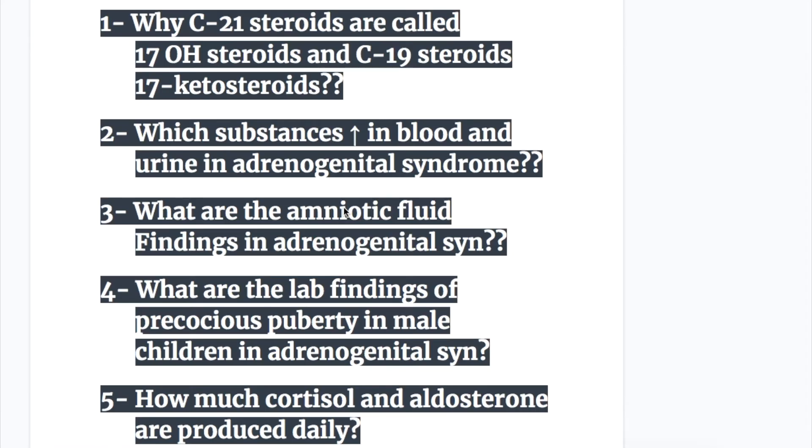Before I start discussing adrenogenital syndrome, I have important examination questions. We'll get the answers as we go through the topic, and after we are done, we'll discuss the answers. Question number one: why are C21 steroids called 17-hydroxysteroids and C19 steroids called 17-ketosteroids?